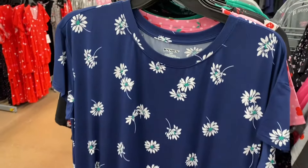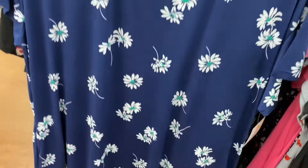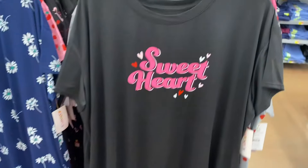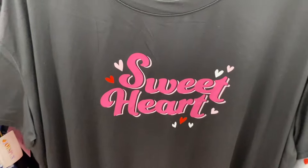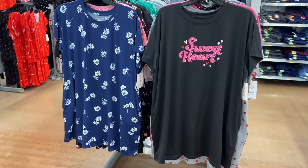They also have these — very spring vibes. I like the flowers and it has green with it too. These are Joy Spun, extra small to 3XL and 0X to 5X. This one says 'Sweetheart' and it's got little hearts on it — that's cute. There are actually two more behind these as well.